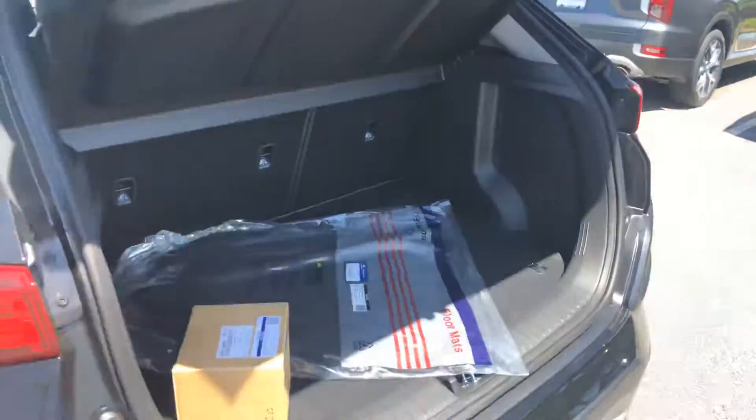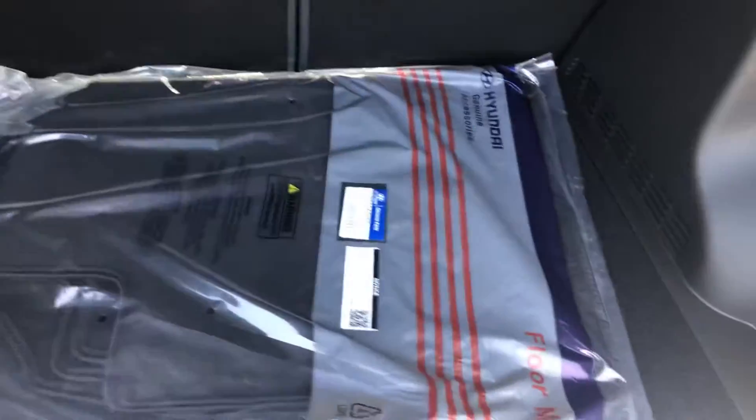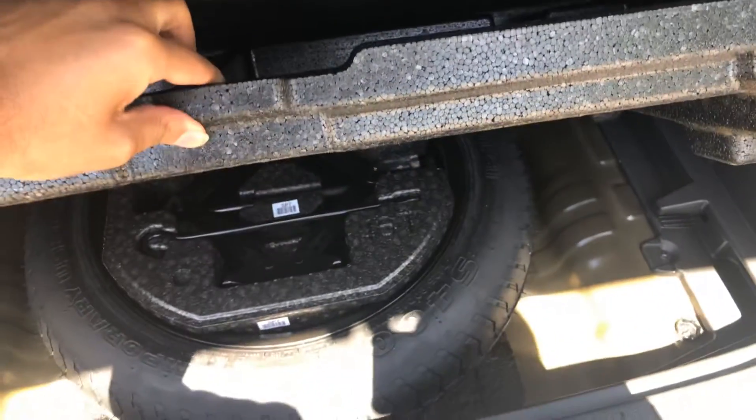And then your trunk — you have some floor mats, you have a cargo cover. Underneath you also have a nice cargo tray that you can take out with your wheel locks, and then underneath that, a spare tire and spare tire kit.